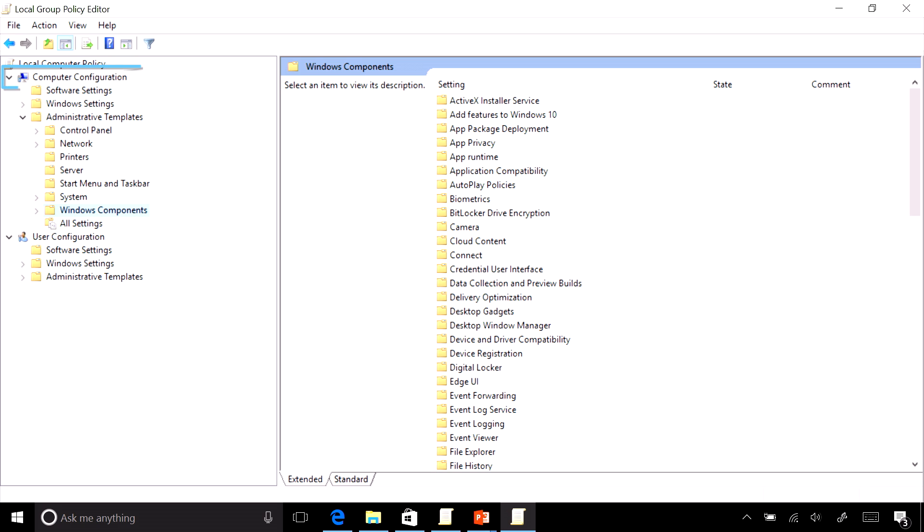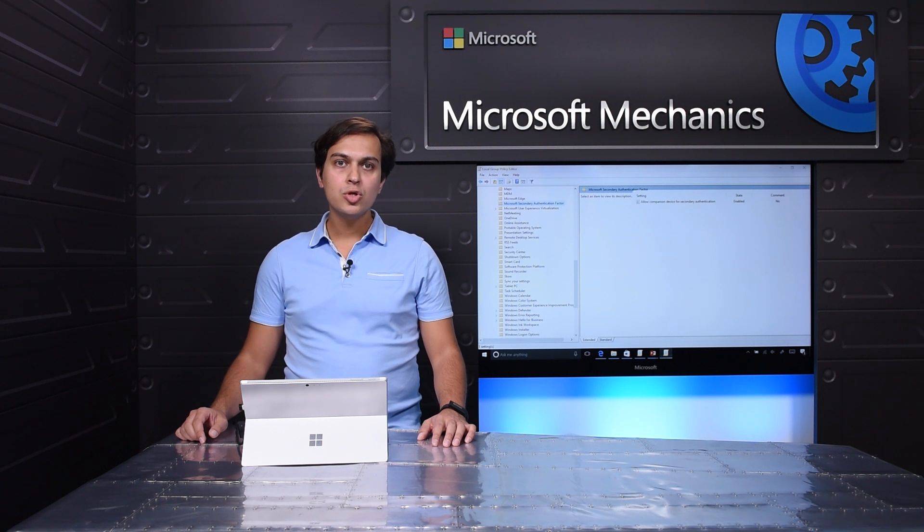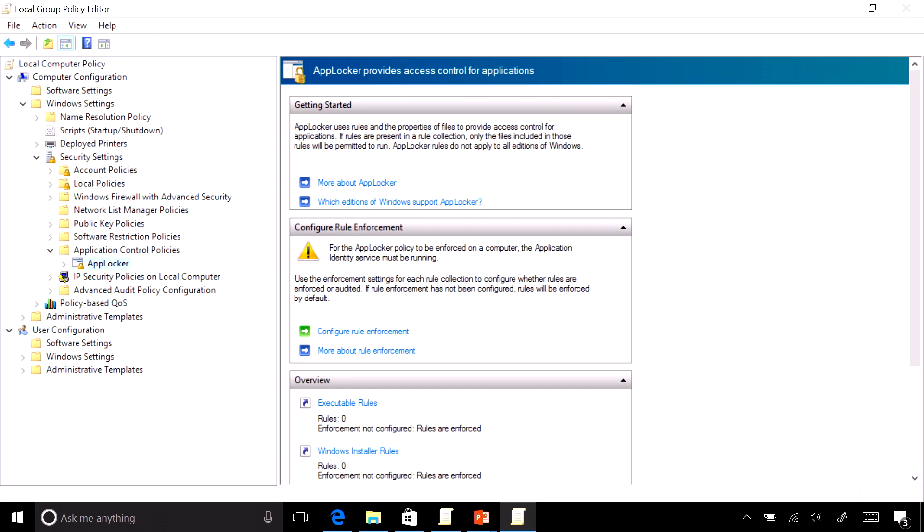You have to navigate to Computer Configuration, Administrative Templates, Windows Components. Under that, you'll find the setting called Microsoft Secondary Authentication Factor, where you can turn on or off this feature. You can also control which companion devices run in your environment by restricting the apps that can run using AppLocker.